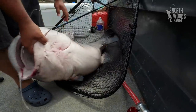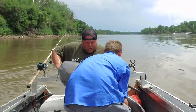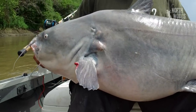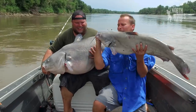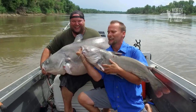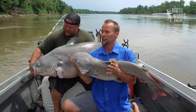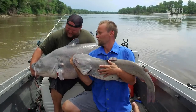Gotta grab it by the mouth, we'll grab the tail. Look at the comparison - it's a daddy fish and a mini fish. All right Luke, we gotta get these fish back. Let's release them. I think we're gonna call this trip a done deal - we're gonna pack up and head home. This is what we needed at the end.